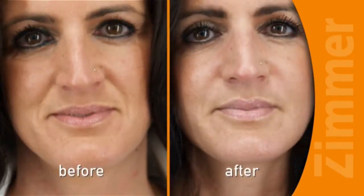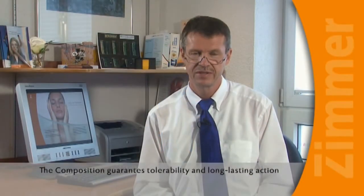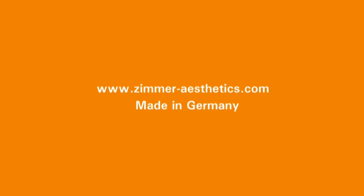Treatment results with Z-Fill are immediately visible and long-lasting. The concept of practically painless injections by combining Cryo-6 and Z-Fill hyaluronic acid products is a real asset for daily work. Z-Fill from Zimmer Aesthetic Division, made in Germany.